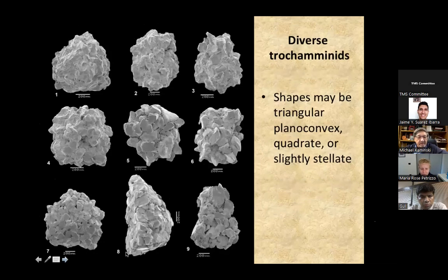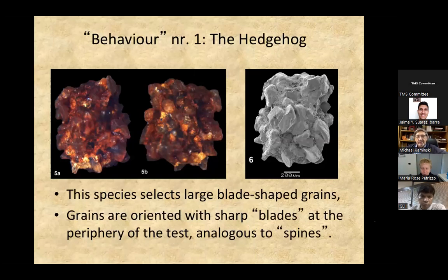Here again is our trochaminid with an attachment surface — all the flat surfaces of the grains form a pavement, so this thing was growing attached to something. It's a multi-chambered form. One of these early trochaminids also uses pointed grains — sharp grains with pointed terminations oriented in a radial direction. Maybe it's protecting itself from trilobites. This is a behavior we noticed among the agglutinated foraminifera from the Hanader: they are picking up grains of a particular size and shape and using them for a particular function.